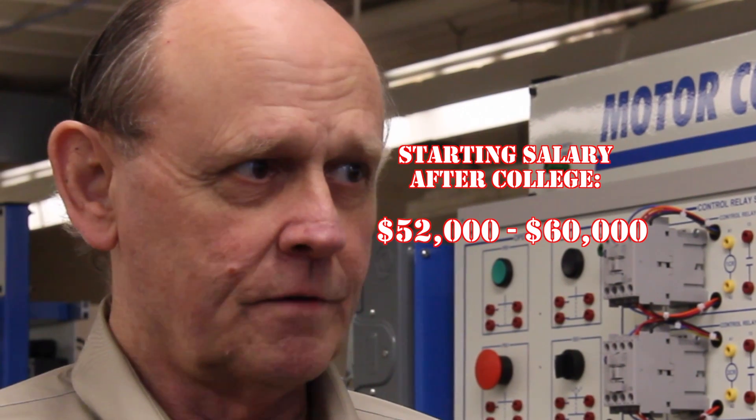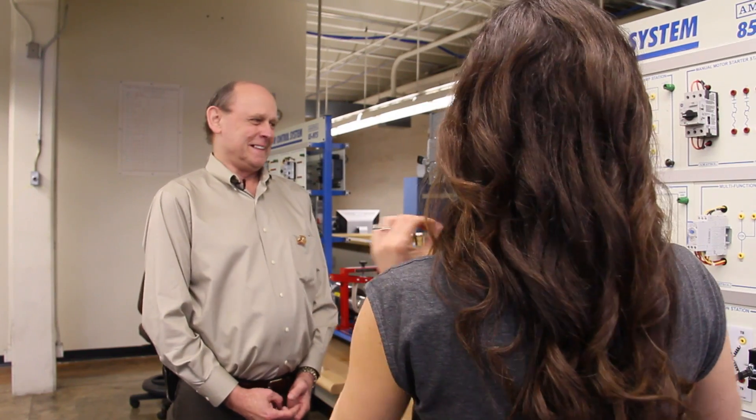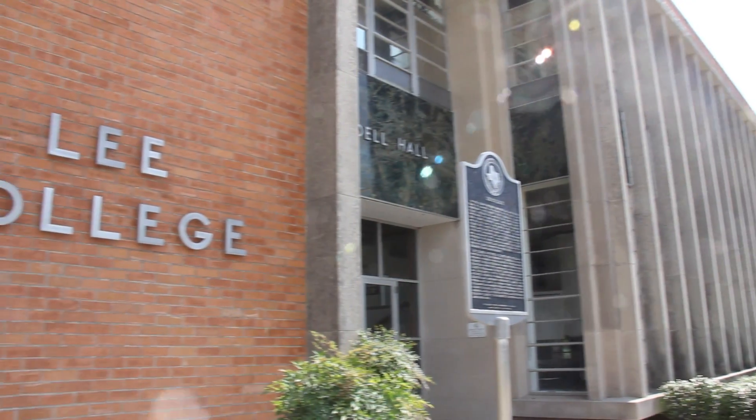You're looking at a starting salary out there of probably anywhere between $52,000 to $60,000 a year. Wow, I am so in the wrong field. According to Jim...